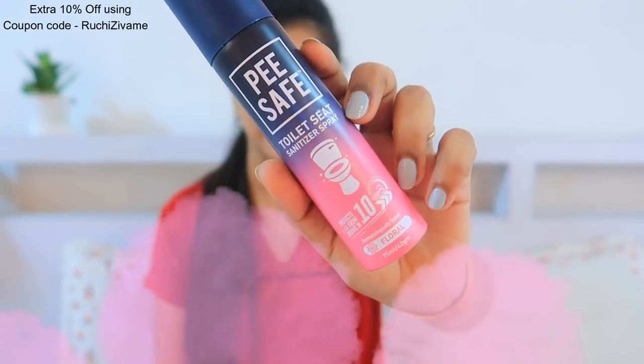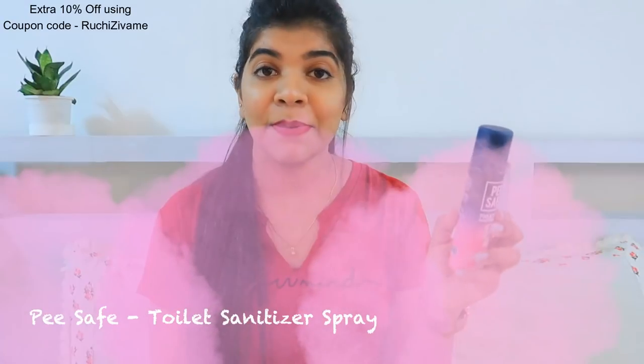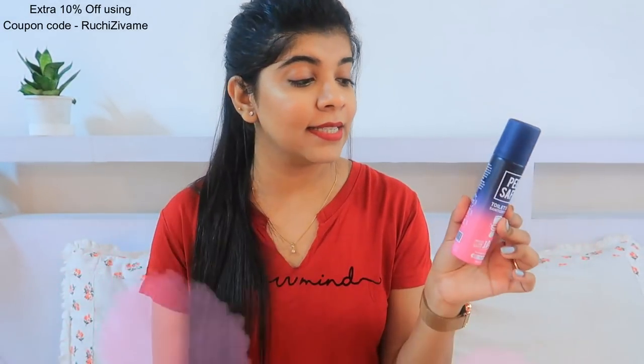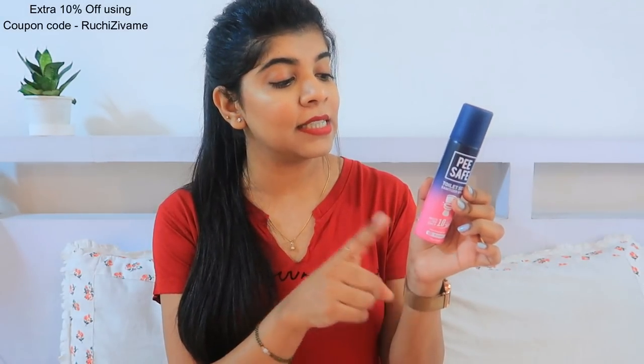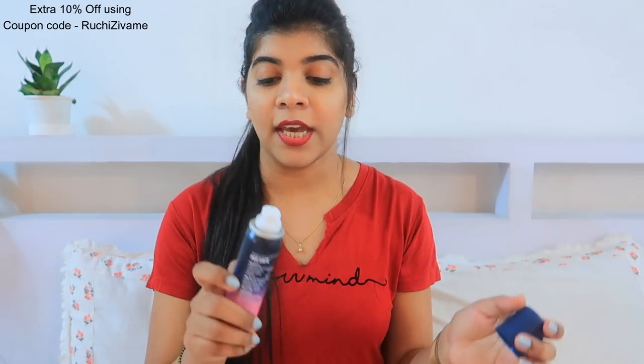Since you are going to the office, you really need some essential things with you as well. You won't know how clean the toilets are or whether they are sanitized. So you can carry a toilet seat sanitizer — you can sanitize the toilet seat, the flush handle, the door knobs, and everything else easily. This sanitizer is very important.